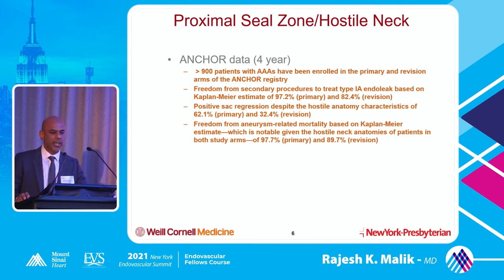The anchor data: they had more than 900 patients in a registry followed for four years. Freedom from secondary procedures to treat type 1 endoleak was over 90%, almost 97%, and there was positive sac regression despite hostile anatomy. If your sac is getting smaller, that means it's getting depressurized. There was 60% sac regression, and freedom from aneurysm-related mortality based on Kaplan-Meier was also more than 90%. Most patients had necks about 10 millimeters. They will now compare ZFEN versus Medtronic with endo-anchors for really short 4-millimeter necks.